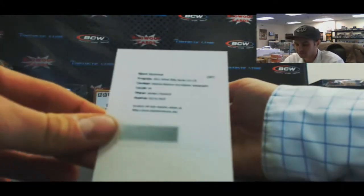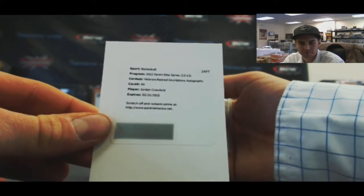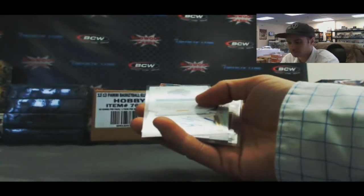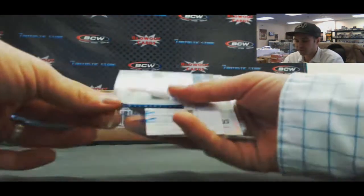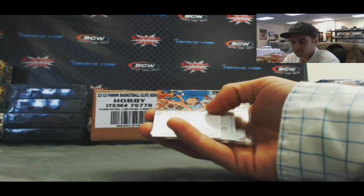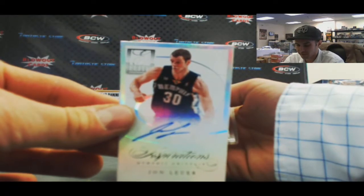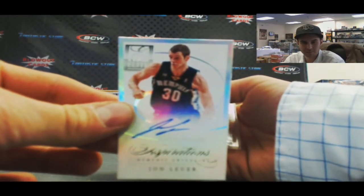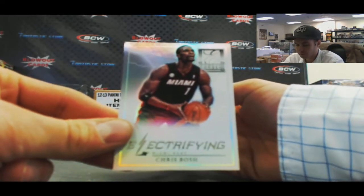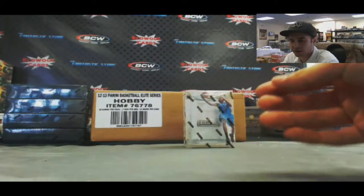Redemption. Got a Veteran Retired Inscription Signatures Jordan Crawford, card number 49. Autograph of Andrew Nicholson. John Lauer die cut auto, Aspirations numbered to 70. Electrifying Chris Bosh. And our Glass is Amare Stoudemire.